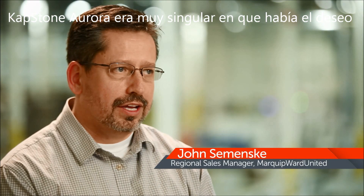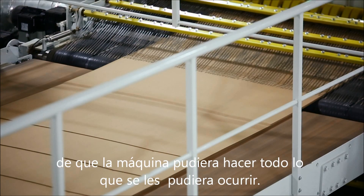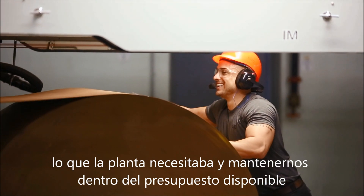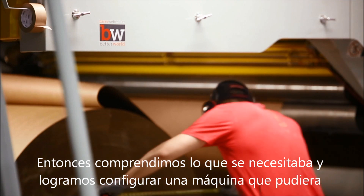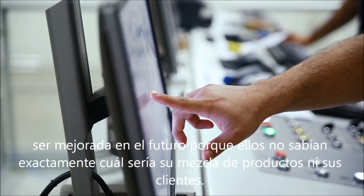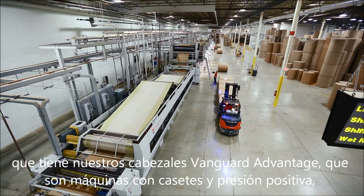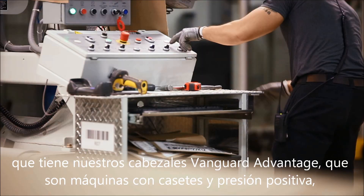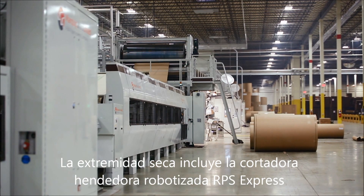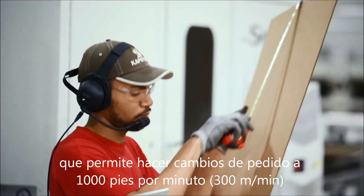Capstone Aurora — this project was kind of unique in that when they started the project, there was some desire of the plant here locally to have a machine that was going to do everything that they could possibly want. The challenge was to figure out how we were going to get the plant everything that they need and yet hit the budget we were working with. So we understood what they needed and were able to configure a machine that could be upgradeable in the future, because they didn't know exactly what their product mix was going to be or who their customers were going to be. At Capstone Aurora, what you'll see is a thousand foot per minute corrugator that has our Vanguard Advantage Single Facers, which is a cassette machine and a positive pressure machine that has a flute change of about eight and a half minutes. The dry end features the RPS Express slitter score, which does a robotic plunge slitting so that you can do order changes at a thousand foot per minute.